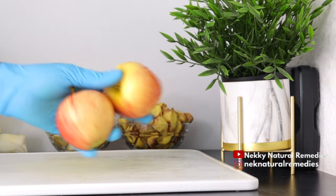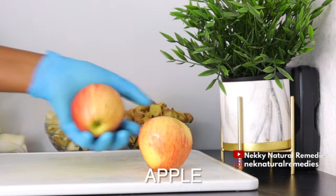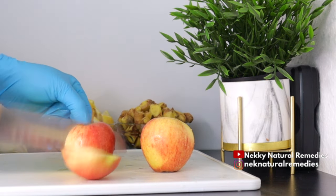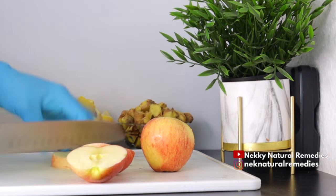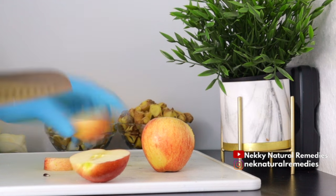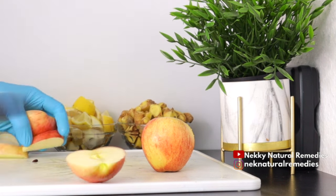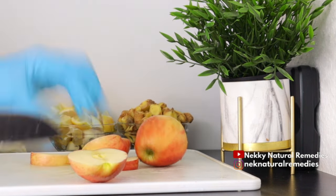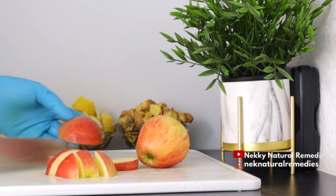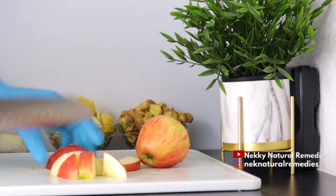The next ingredient we have is apple. I'm making use of two red apples — you can go ahead with the green or red, whichever you have is fine. We added apple so that we can drink this and so that it doesn't be too hot for some people, and also to get the benefit from apple. Apple is an amazing fruit that our body needs.